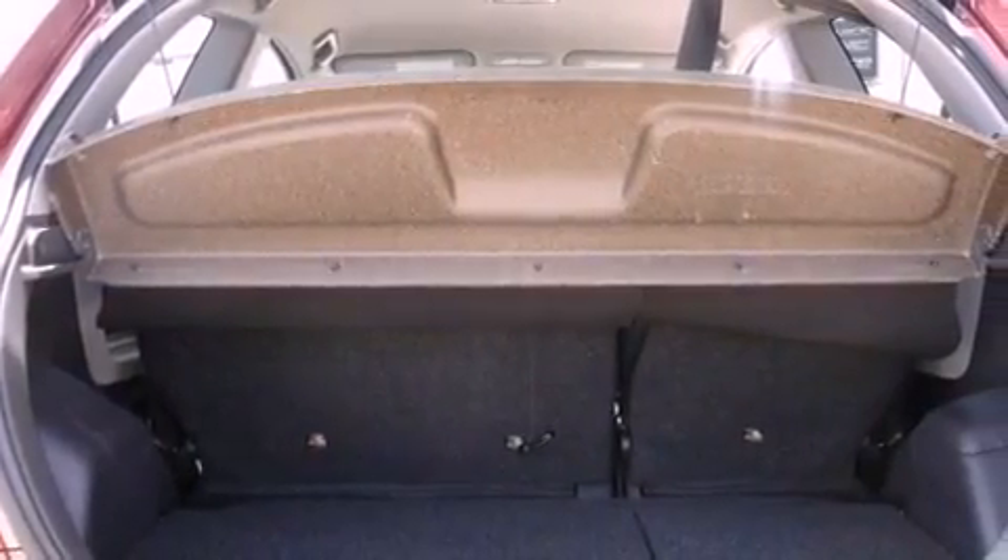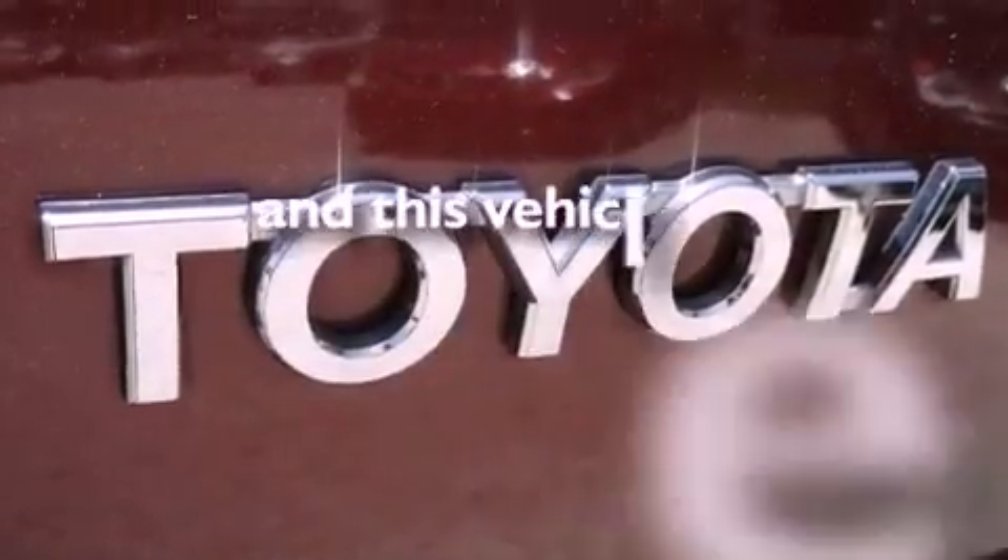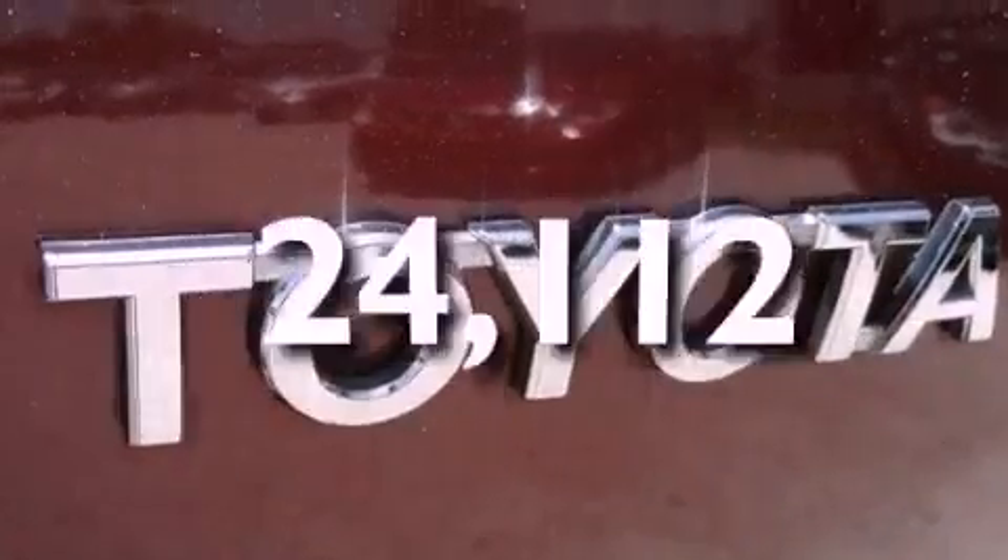An anti-lock braking system, front airbags, child seat safety anchors — and this vehicle has fewer than 25,000 miles on the odometer.